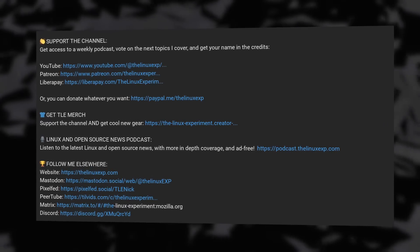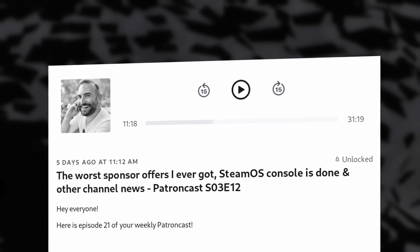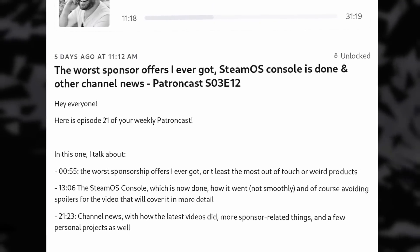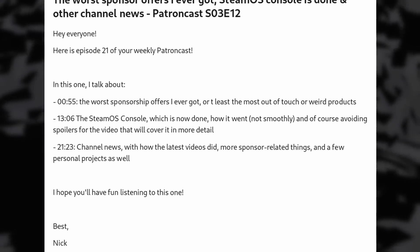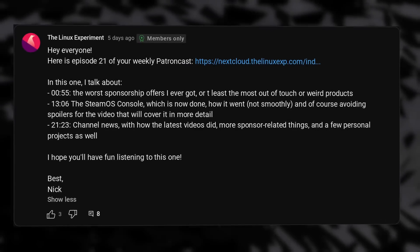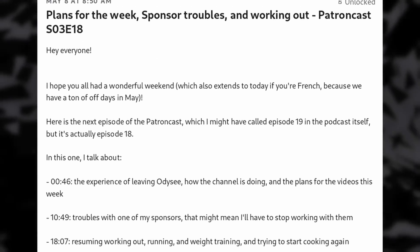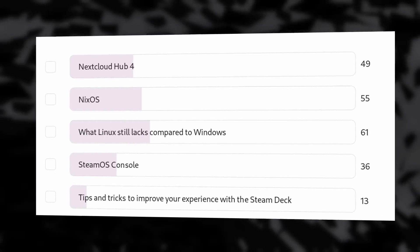I'm sponsoring myself today because apparently I forgot to sell this video to any of my usual sponsors. So I'm just using this as a reminder that you can support the channel — there are plenty of links in the description below. If you subscribe on Patreon or become a YouTube member, you'll get access to an exclusive weekly podcast about 20 to 30 minutes every Monday, where I talk about the channel, the sponsors I pick, the difficulties I encounter, the videos, personal projects I work on, and stuff like that. You also get to vote on the topics I cover each month. All the links are in the description, and now let's get on with the video.